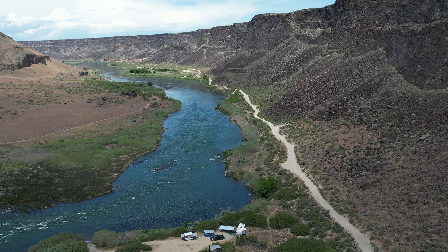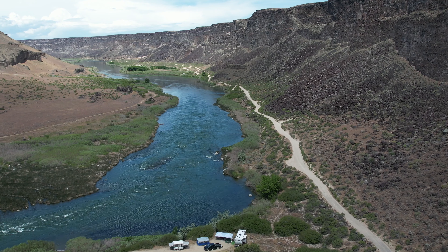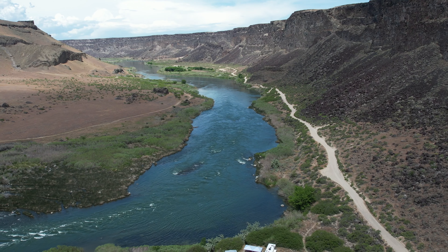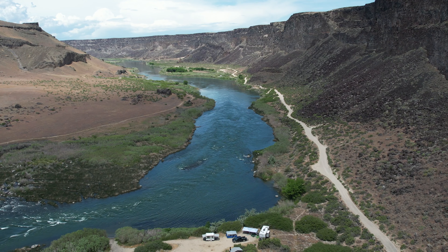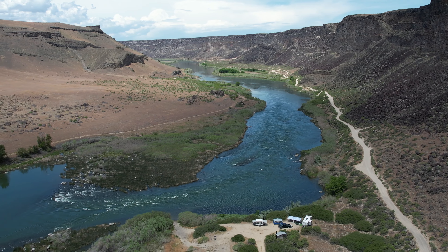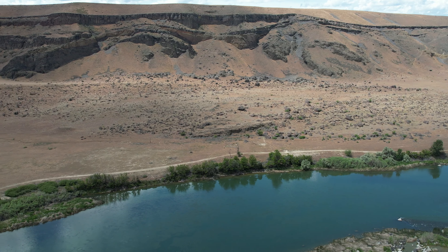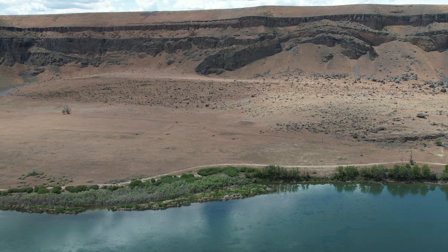Yeah, there we go — I think you can see them a little clearer down there. The fish species that people go after in this river include perch, crappie, and bass. I think there's some trout in there as well, although this stretch isn't known for trout. Sturgeon are also a fish people go after when they're out there fishing. Real pretty country.